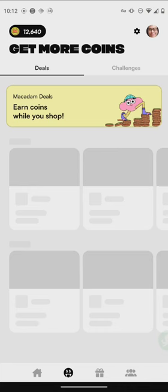If you enable location services, you can basically earn coins while you shop at your favorite stores. It just depends on where you are.